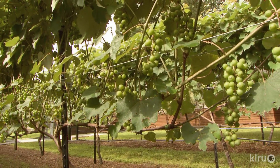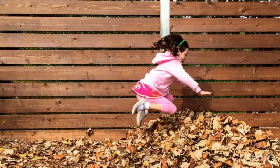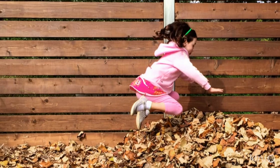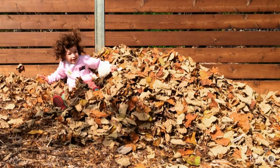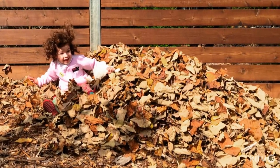We get the children involved because there's a lot of cleaning up, especially in fall when the leaves are falling. This is covered in leaves and it's a lot of work — it's not simply just one person raking up the leaves. So all four of us get involved, make a pile up the back of the vineyard, and the children enjoy throwing them around and jumping in them.